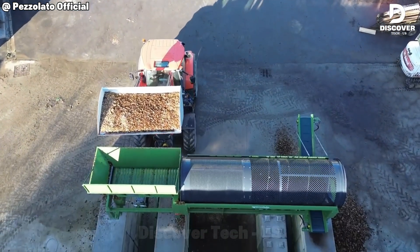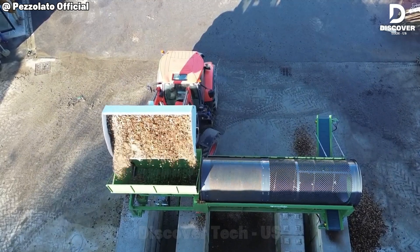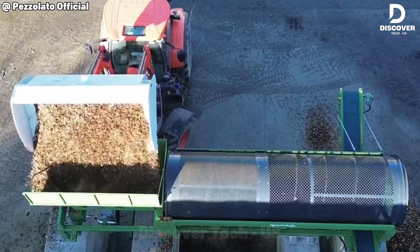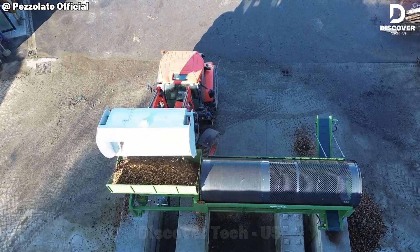You've probably seen plenty of wood chippers, but do you know how the chipping process really works? It all starts with using the right machine. The Pso-Lotto-L 4000 Rotary Screener, made in Italy, delivers high-quality wood chips.